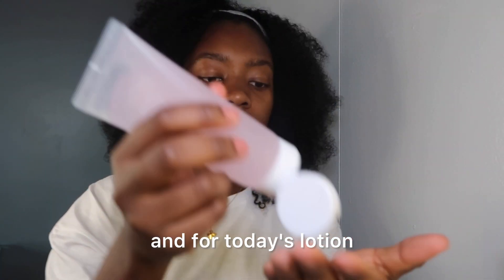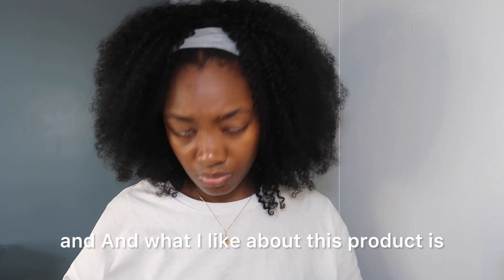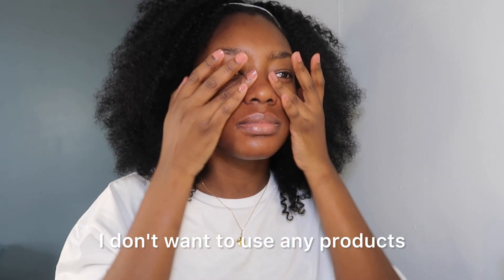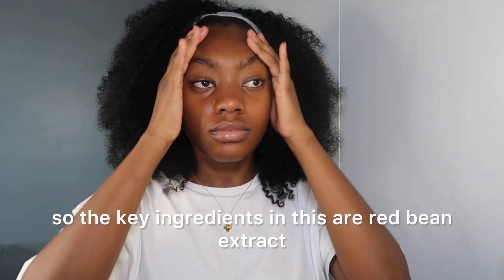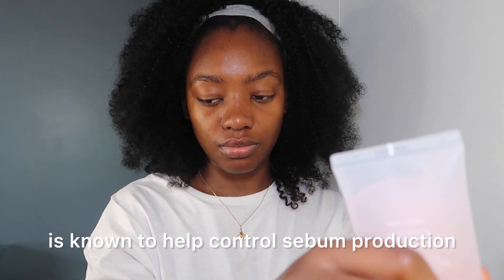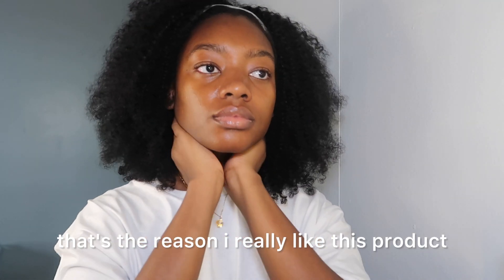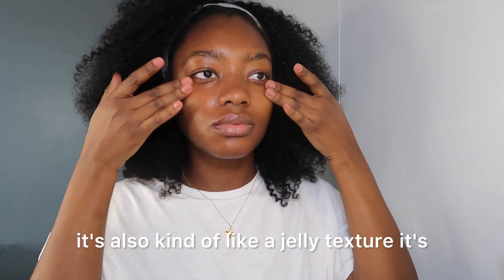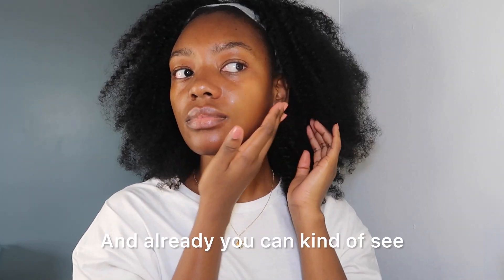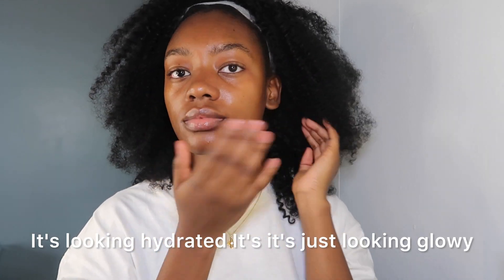Sometimes I will fan the products on, and for today's lotion I'm using the Beauty of Joseon Red Bean Water Gel. What I like about this product is it's super lightweight. For someone with oily skin, especially in my t-zone area, I don't want to use any products that are too heavy, especially in the morning. The key ingredients are red bean extract and peptides. Red bean extract is known to help control sebum production and it is really good for oily combination skin. It also has a fun jelly texture. Already you can kind of see how good my skin is looking — it's looking plump, hydrated, and just glowy.